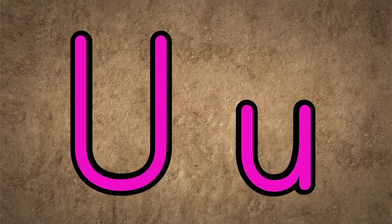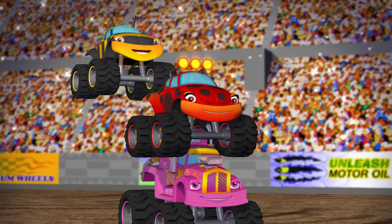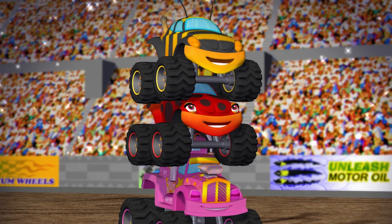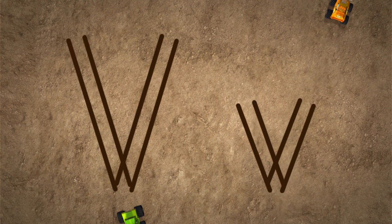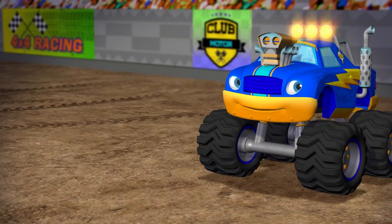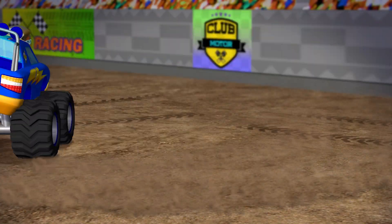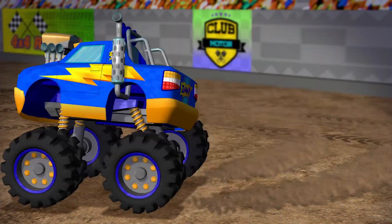S is the first letter in stripes, like the yellow and black stripes on Buzz's paint job. T is for terrific — learning is terrific! Yeah! U is the first letter in up — as the trucks stack atop each other, they go up, up, up.